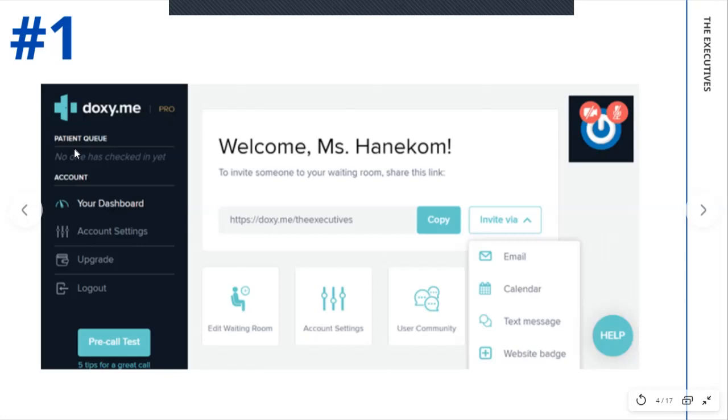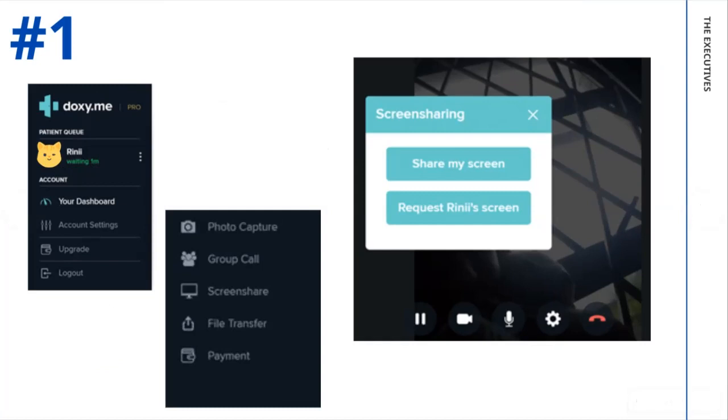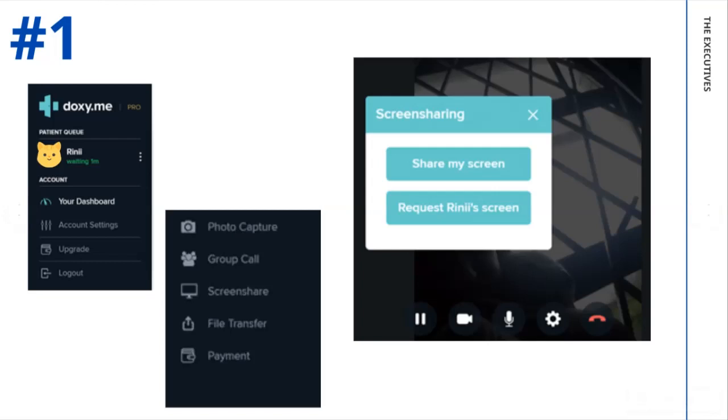Looking at the patient queue, you will see it says 'no one has checked in yet.' On the next slide, it will show 'Rini is waiting' with a little cat winking face, and it will show you how long they've been waiting. You can click on it and it pops up a screen to say 'start video call' or 'start chatting.' It also gives you some additional info on the patient — whether they're using a phone or a laptop, and where they are from. In this case, it said South Africa. When you start your video call, you have more options: you can take a photo — great if you want to see what the patient is drawing or writing.